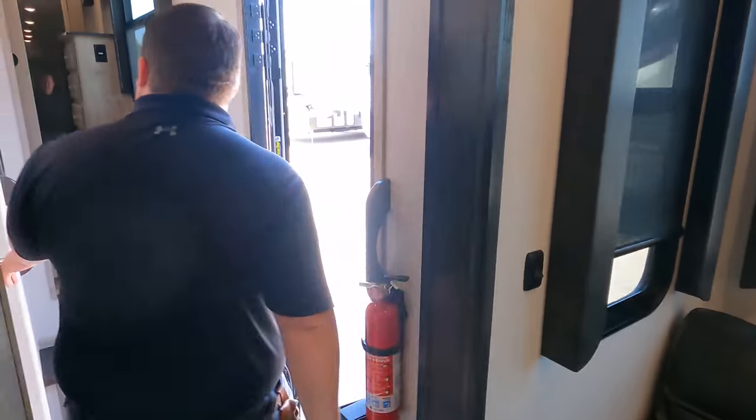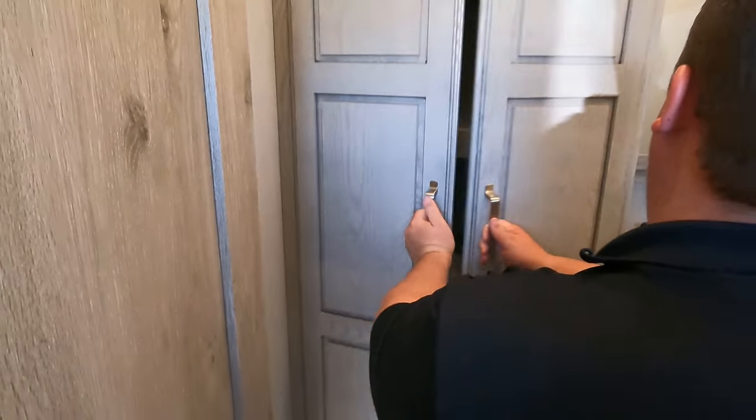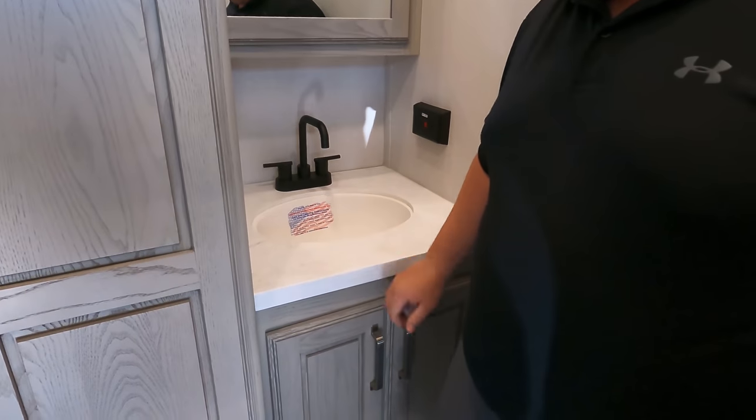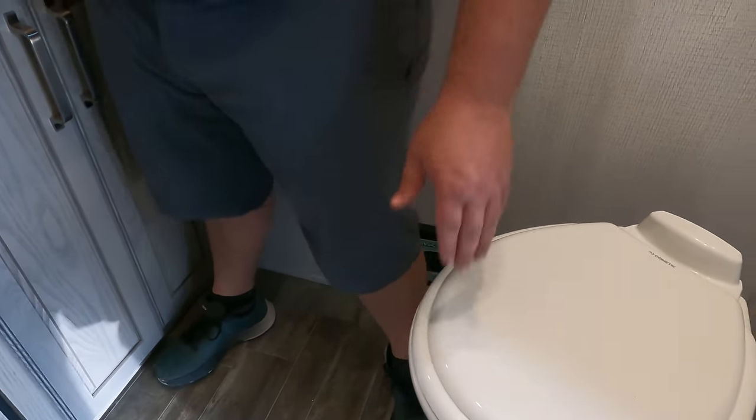Let's show everybody this half bath. Wow - this has to be one of the biggest half baths I've ever seen. Prepped for a stackable washer/dryer, very nice medicine cabinet, solid surface countertop for the sink. Also, look behind my feet - there's a centralized vacuum right there. This is a prime position in a half bath - very impressive.